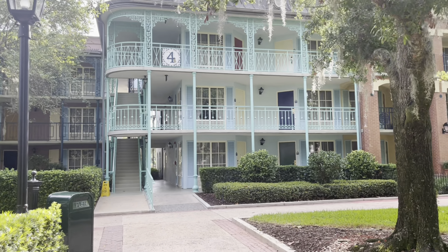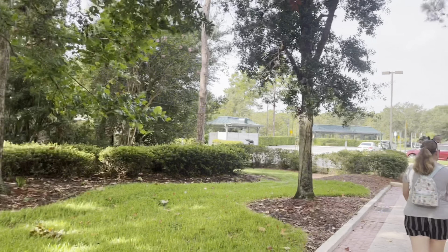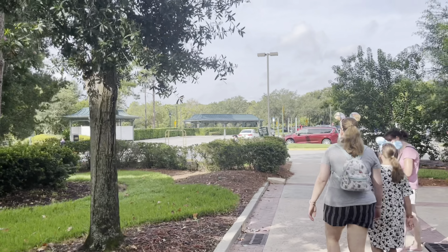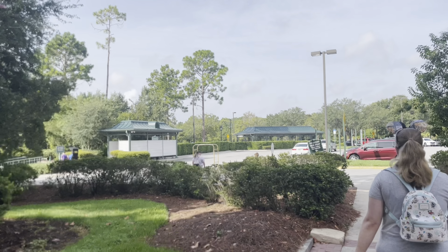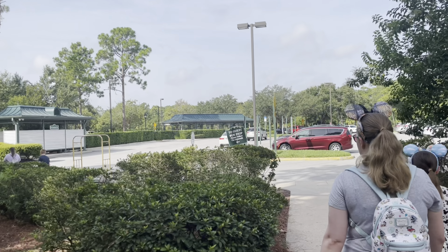We are on our way to the bus and this is a really good shortcut. You come out the middle of the building and literally walk around this path — you can see the green roofs there, that's the bus stops. It's actually a two minute walk. It saves you a few minutes off your journey. If you're over this side of the resort, I'd highly recommend it.